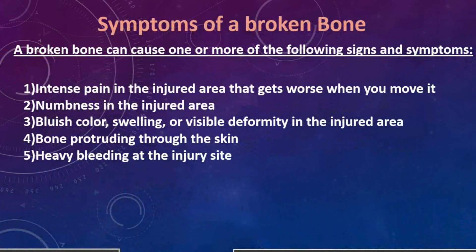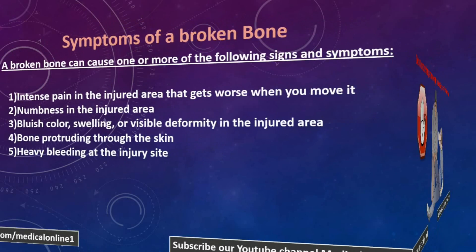What are the symptoms of a broken bone? 1. Intense pain in the injured area that gets worse when you move it. 2. Numbness in the injured area. 3. Bluish discoloration, swelling, or visible deformity in the injured area. 4. Bone protruding through the skin. 5. Heavy bleeding at the injury site.